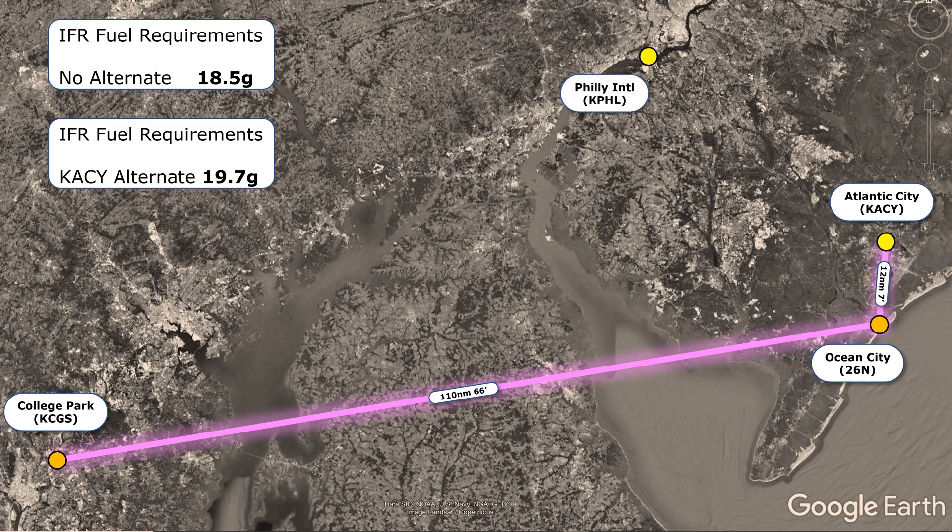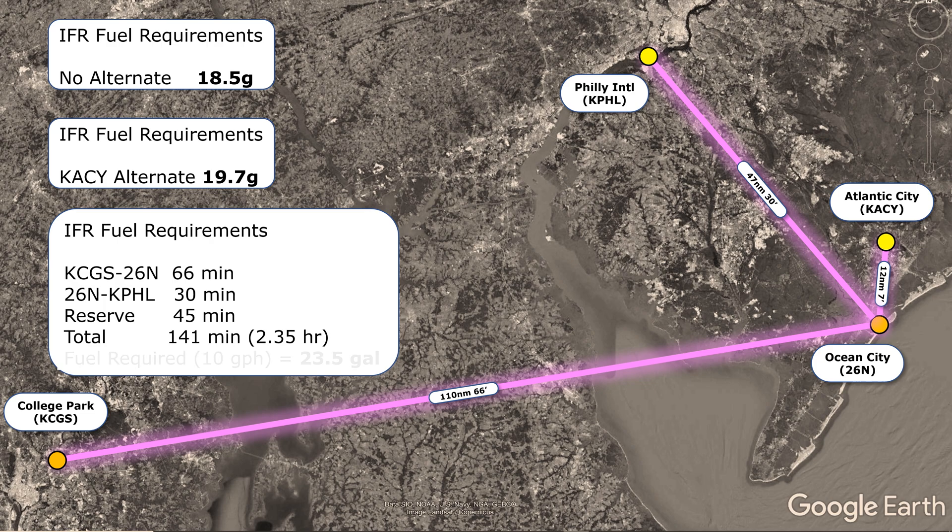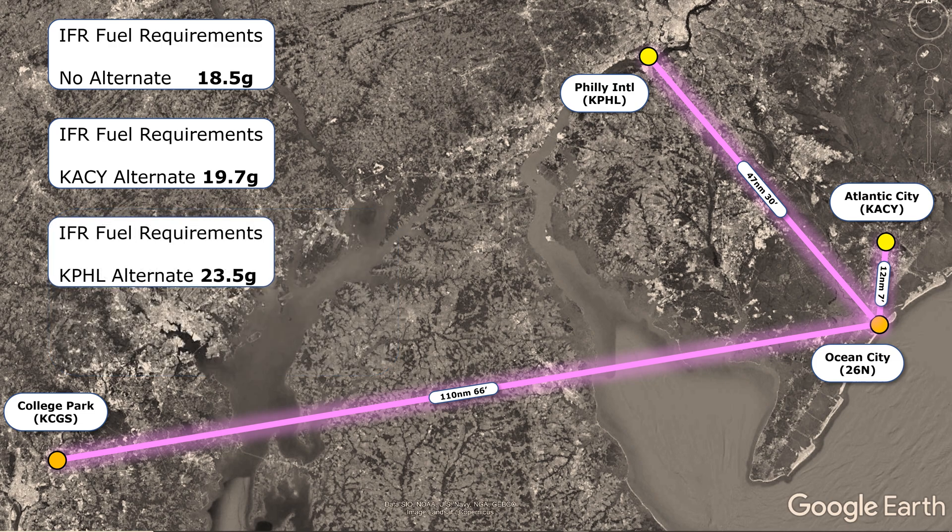So let's use Philadelphia International — another solid choice. Big airport, lots of air traffic control to help, plenty of approaches. It's a bit further though: 47 miles or an extra 30 minutes of flying. Adding this extra 30 minutes gets us a total time of 141 minutes, or 2.35 hours — we'll need 23.5 gallons of fuel with Philly as our alternate. So now we can compare all these scenarios and see how fuel factors into the decision on where to file our alternate.